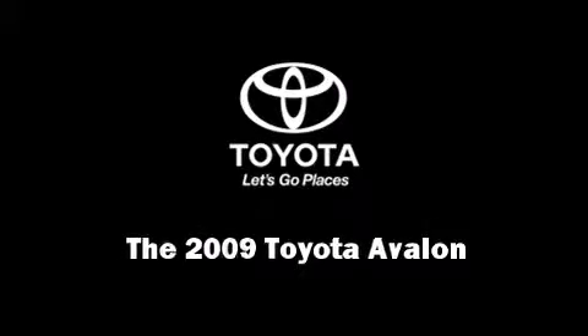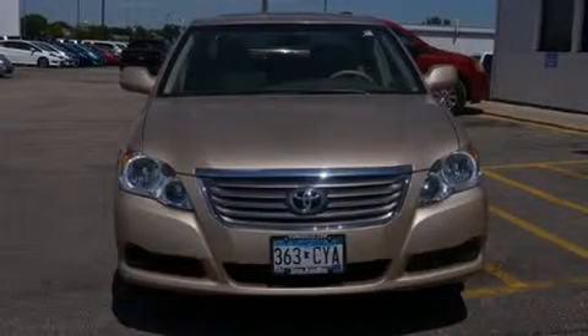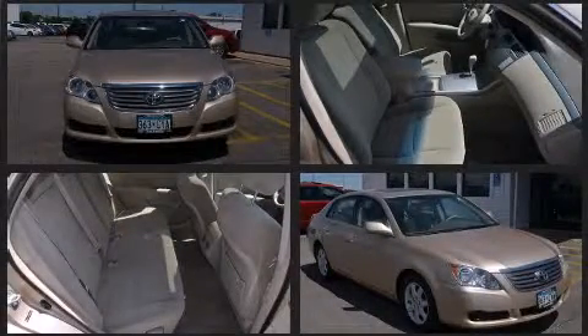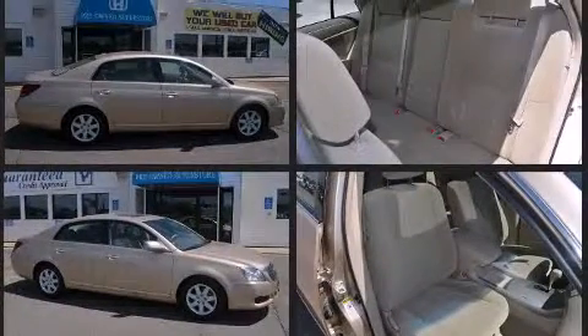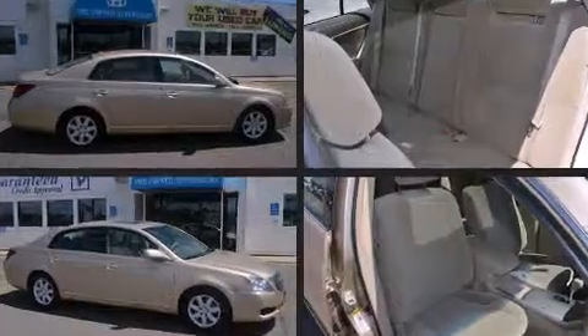Outstanding design defines the 2009 Toyota Avalon. This four-door, five-passenger sedan still has fewer than 60,000 miles. It features an automatic transmission, front-wheel drive, and the 3.5-liter six-cylinder engine.